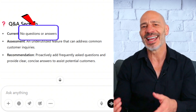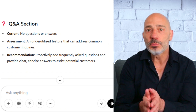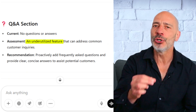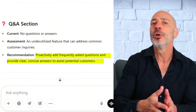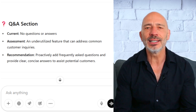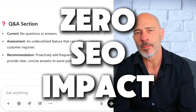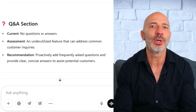Next on the list is the Q&A section. Just like with Google Posts, this business hadn't added any questions and answers to their listing. ChatGPT did point out that it's an underused feature and recommended adding some FAQs to help potential customers, which isn't wrong. That said, this section has zero impact on SEO, and most business owners don't even know it exists. Nothing really to rate here either since there was no content to work with.